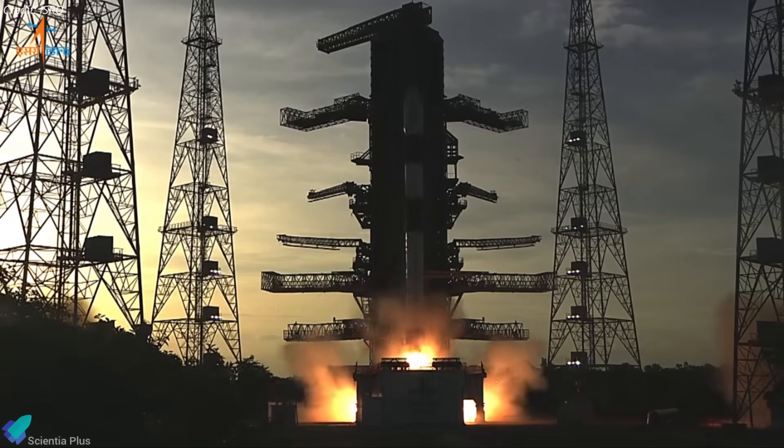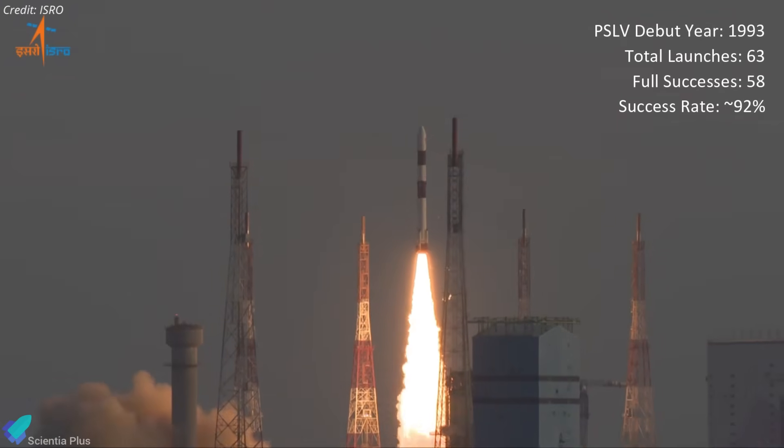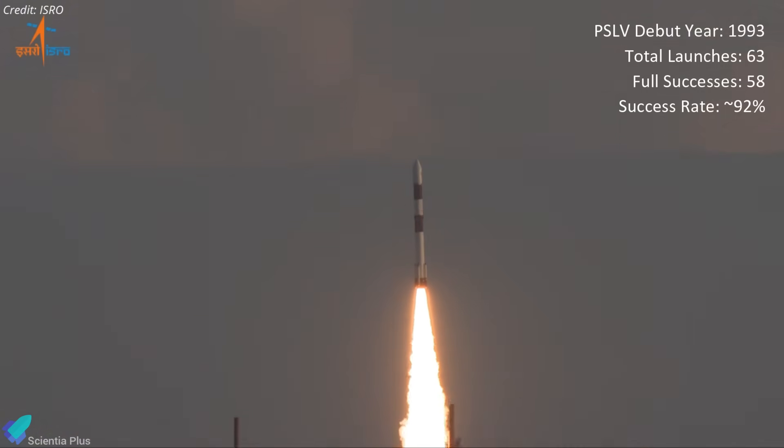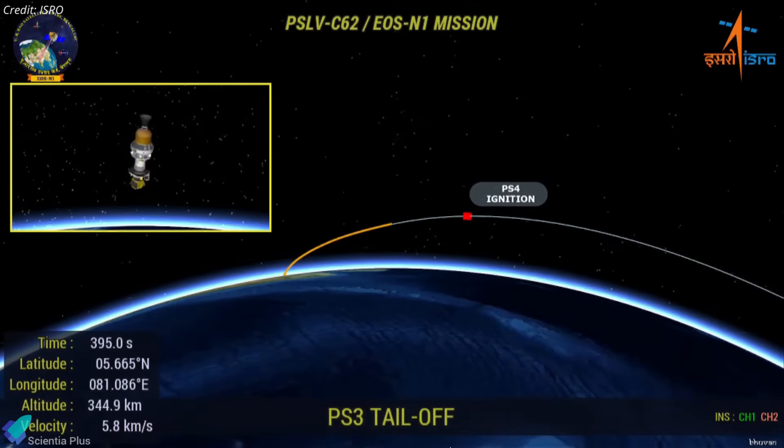Despite the setbacks, PSLV's overall record remains strong — 63 launches since 1993 with 58 full successes, for a success rate of about 92%. These back-to-back failures are serious, but they're solvable engineering problems.